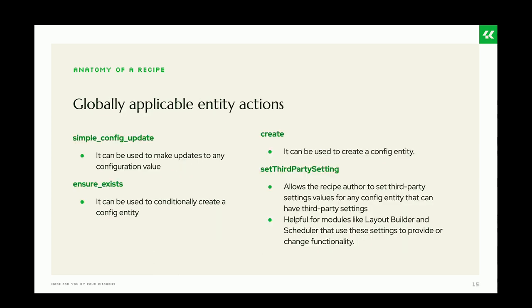For globally applicable entity actions: 'simple_config_update' allows you to update any configuration value in any config entity. 'ensure_exists' can conditionally create a config entity, though it is not recommended. 'create_config' can also create a config entity but is also not recommended. 'set_third_party_settings' allows you to add third-party setting values to config entities that support them — for example, nodes can have third-party settings for Layout Builder or for the Scheduler module.